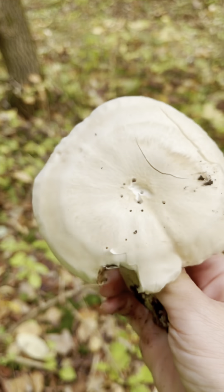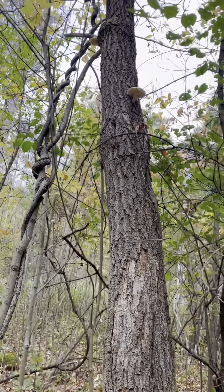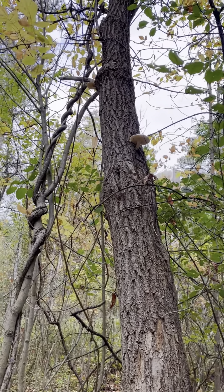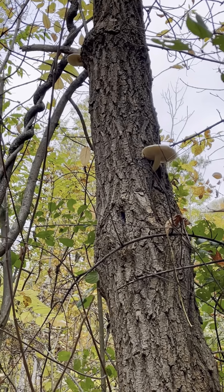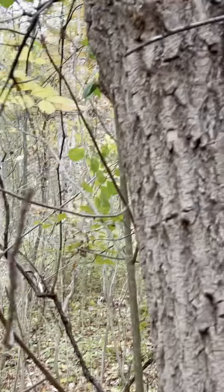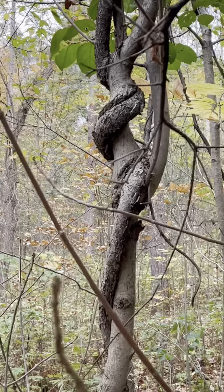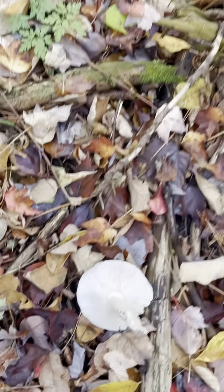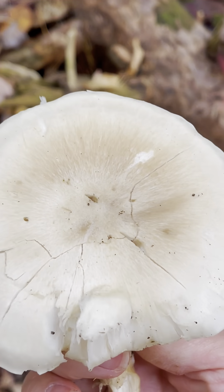Wow, just look at this beauty. Do you see what I see? Double jackpot — there are two of them on this tree. I'll zoom in and let you take a look at these beautiful elm oysters. Let's get the first one — this one's actually pretty easy to get. I'm just going to give it a little poke. There we go, got one of them. It's gorgeous, just perfect.